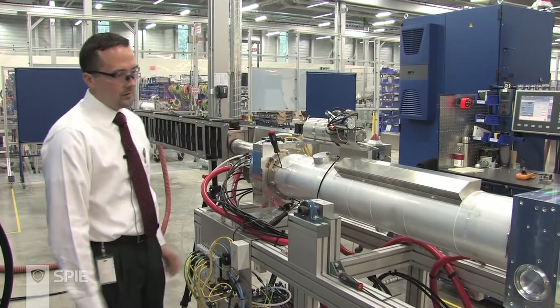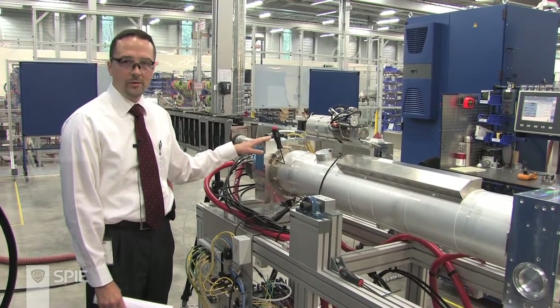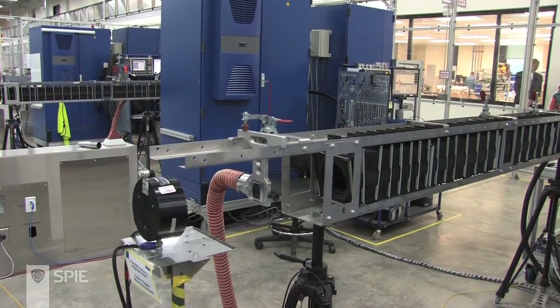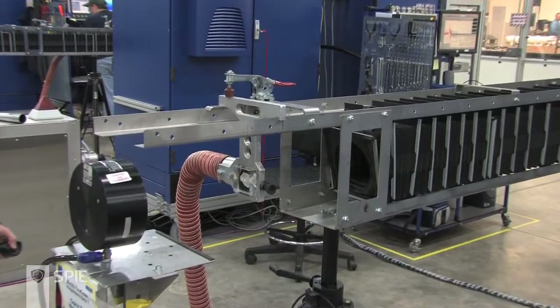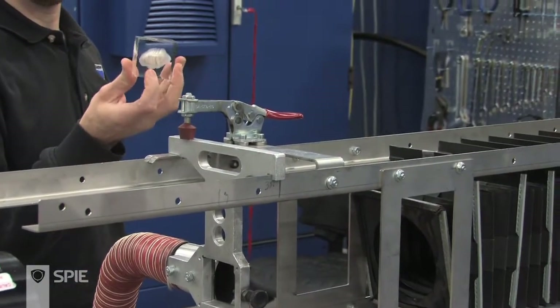Here we have the resonator with the two end mirrors, and we're adjusting them in order to obtain the optimal power levels and optimal mode shape from the resonator before it moves on to the next steps. What you see here is roughly 3,000 watts of laser power burning into an acrylic block to obtain a picture of how the laser beam looks. We use this to evaluate if the laser is performing at its optimal characteristics and to decide if we can move on to the next step.